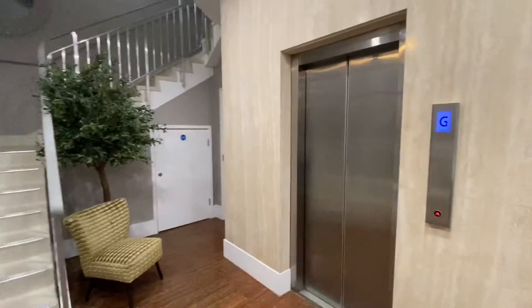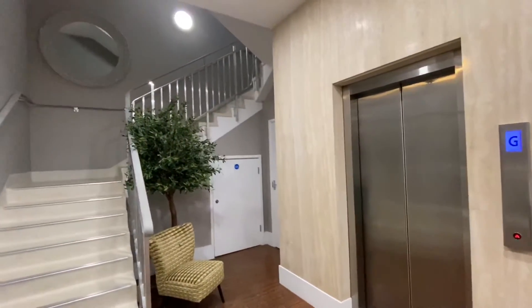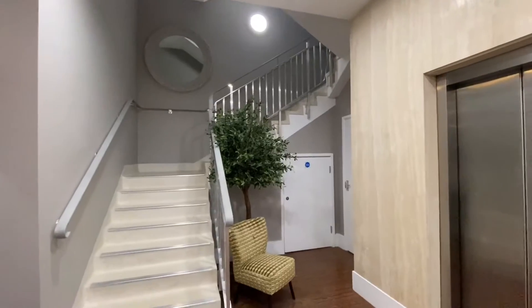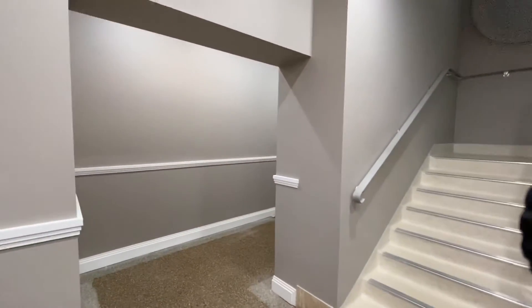What is great about these apartments is that they've got a lift — there's a lift to all floors, which is fantastic. And there's also the staircase with the beautiful handrail. This is an entranceway there to some of the ground floor apartments.